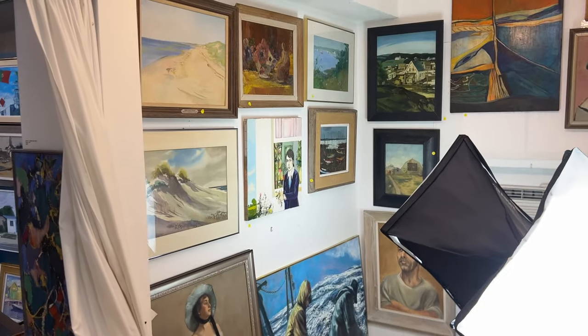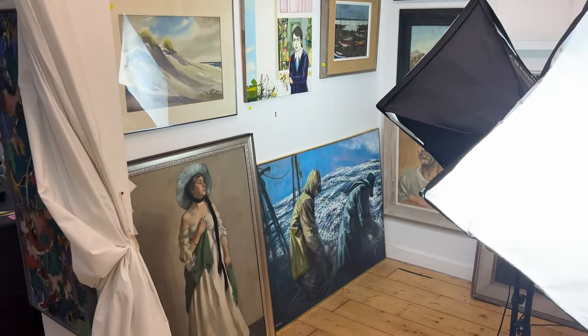Hey, welcome to my back room here. We're gonna go through the rest of them, and these are all...